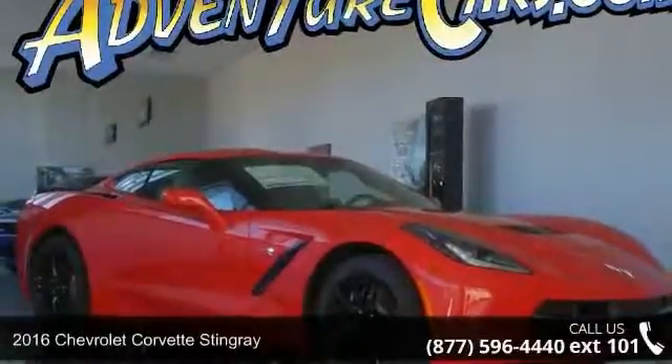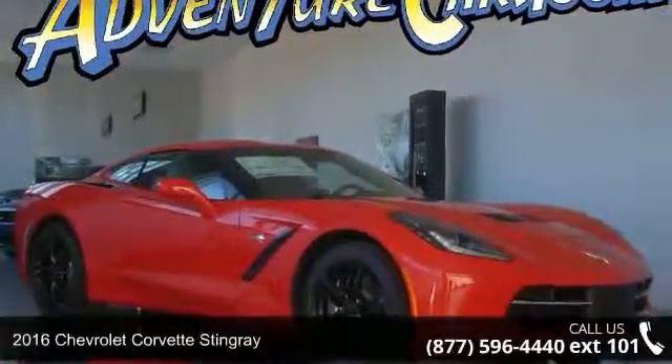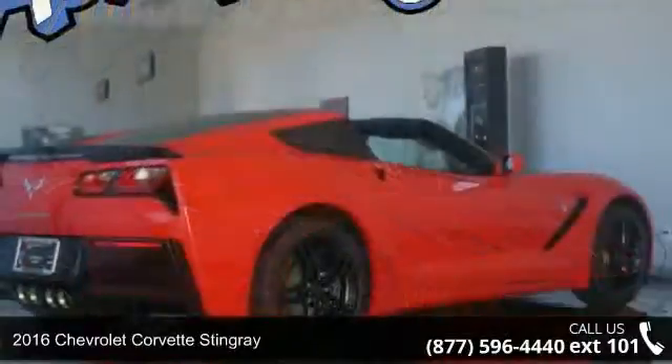Imagine yourself in this 2016 Chevrolet Corvette Stingray. This may be the set of wheels you've been looking for.